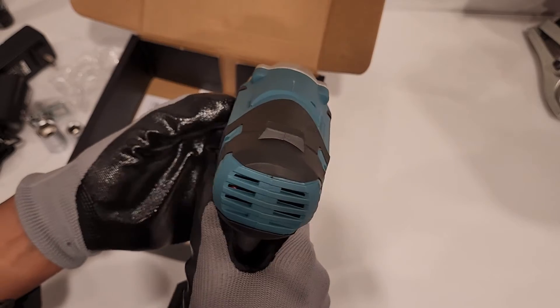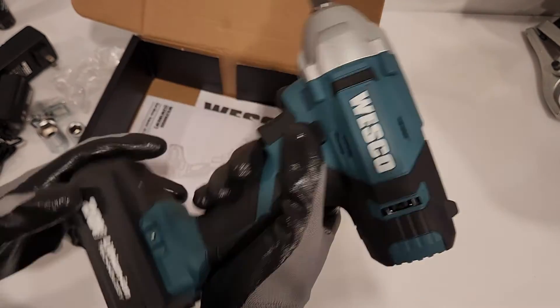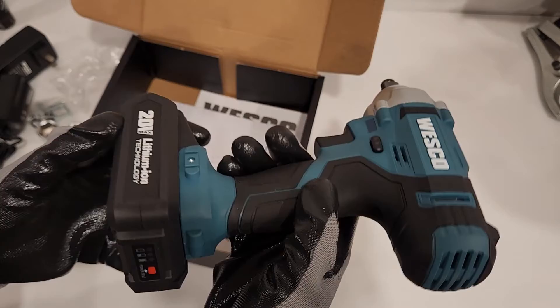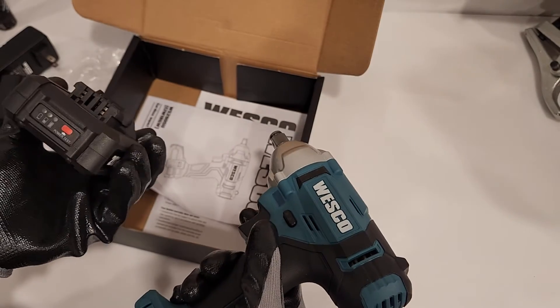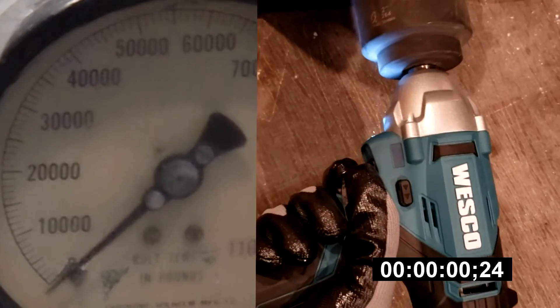Those are the brushes at work. Anyway, let me charge this up and we'll put it on the skid steer and torque test it.